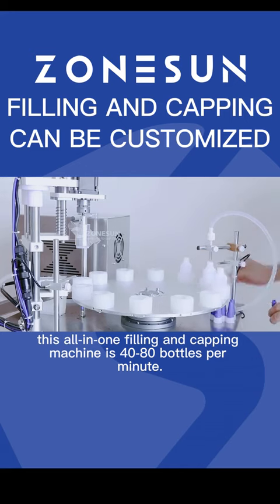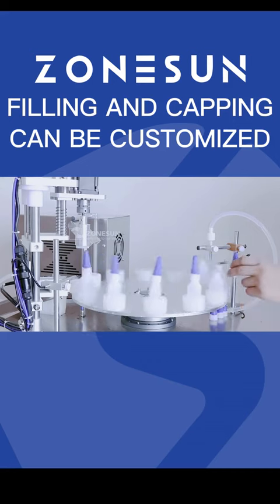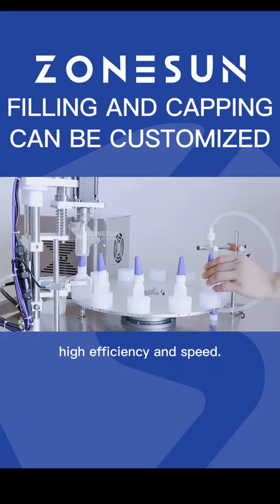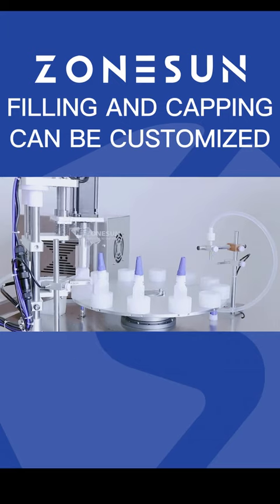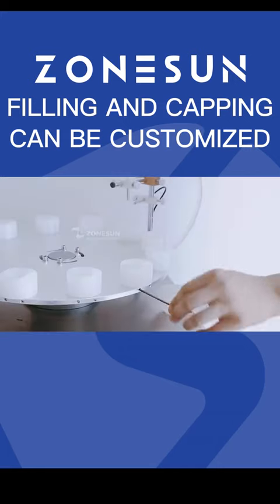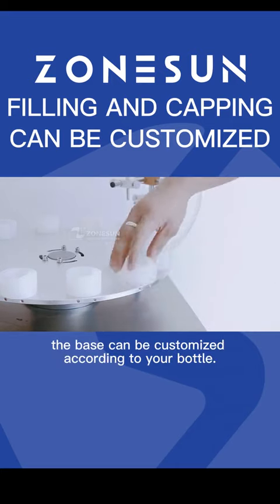This all-in-one filling and capping machine runs at 40 to 80 bottles per minute. It has the characteristics of small footprint, high efficiency and speed. The base can be customized according to your bottle.